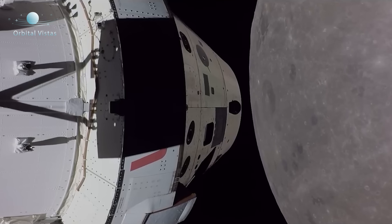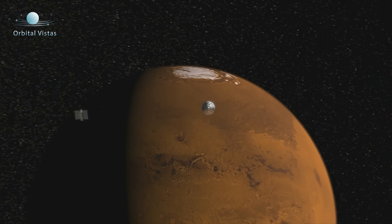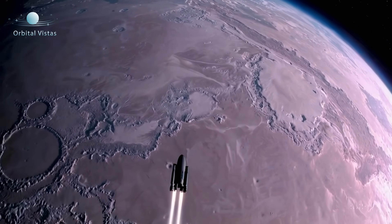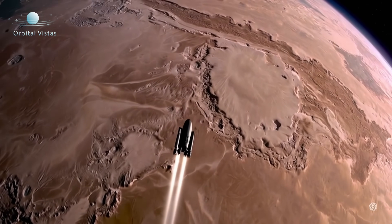So to get to the Moon takes several days. To get to Mars takes 7 to 10 months. And getting to Jupiter takes between 5 and 6 years.